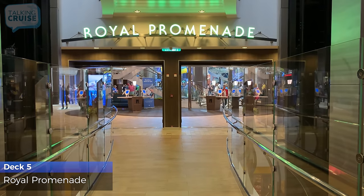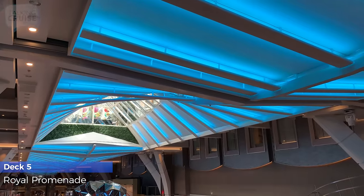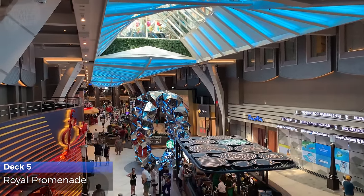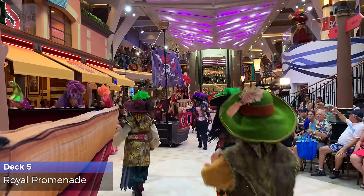The Royal Promenade, spanning the entire midsection and three decks high, is a hub for shopping, entertainment, a quick bite or drink, and even a parade or two.